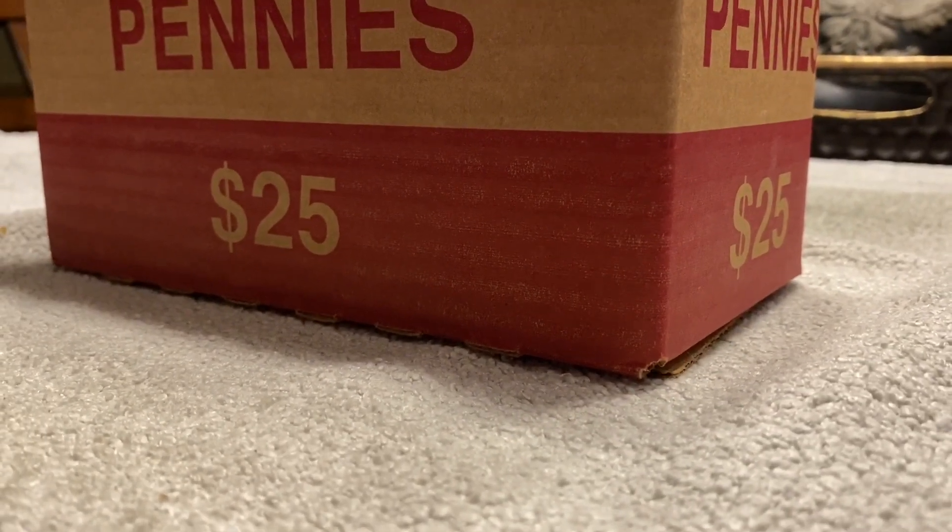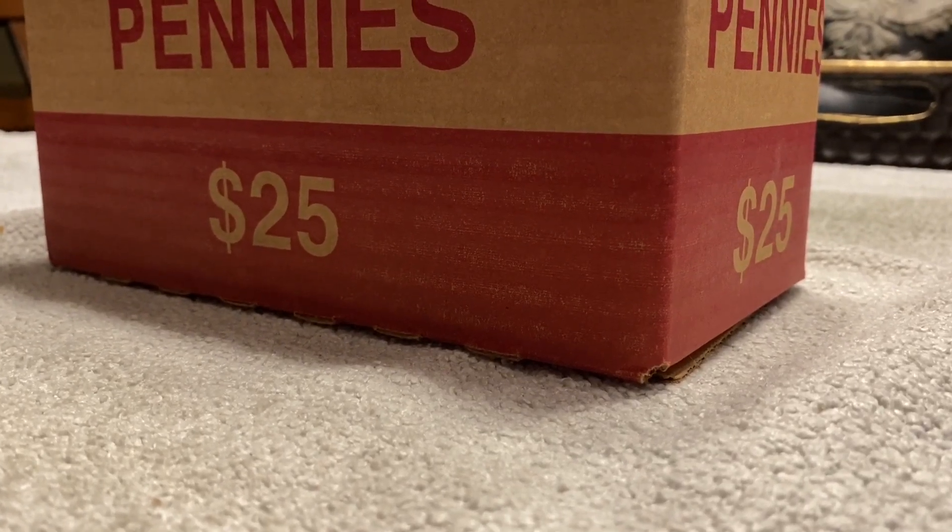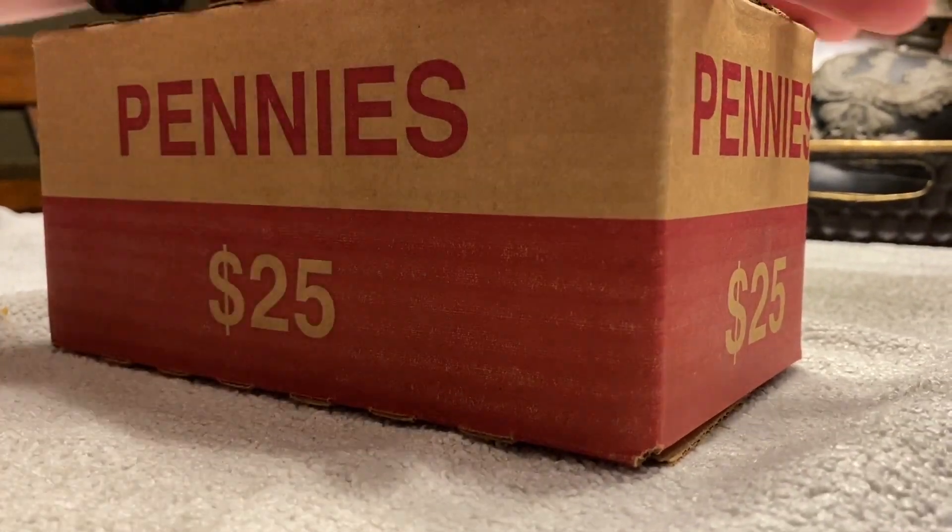Went to the bank and got a box of pennies. We're going to go ahead, open it up, see if we have any enders, and then we'll get right into the box.